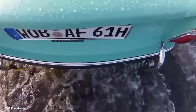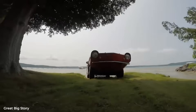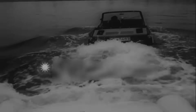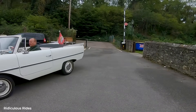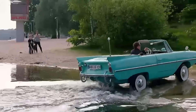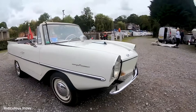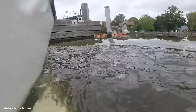Water entry was the moment of truth. Owners learned to approach boat ramps at a specific angle and speed. Too fast, and you'd slam the front suspension; too slow, and you might stall the engine as water resistance increased. The technique was to maintain steady throttle as the car transitioned from rolling to floating. That first moment when the wheels left the ramp and the car became a boat never got old. Passengers often screamed. Onlookers always stared. President Lyndon B. Johnson owned an Amphicar at his Texas ranch.